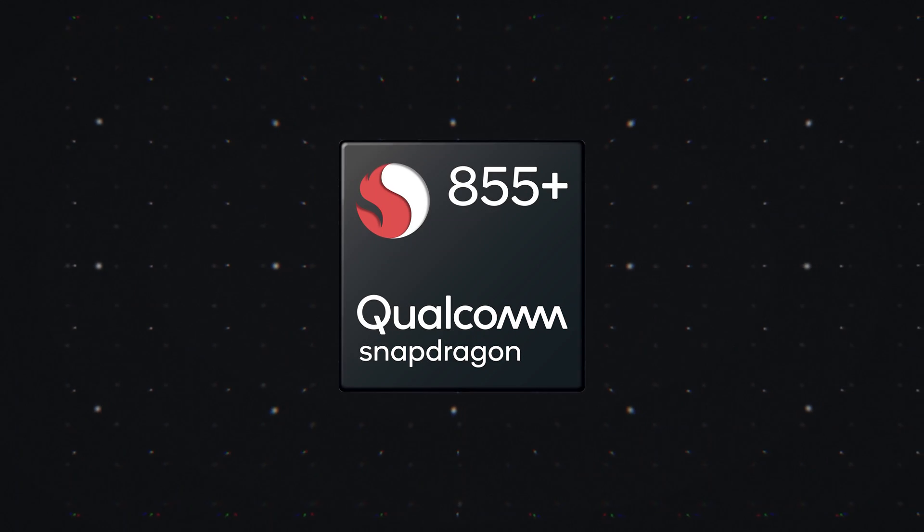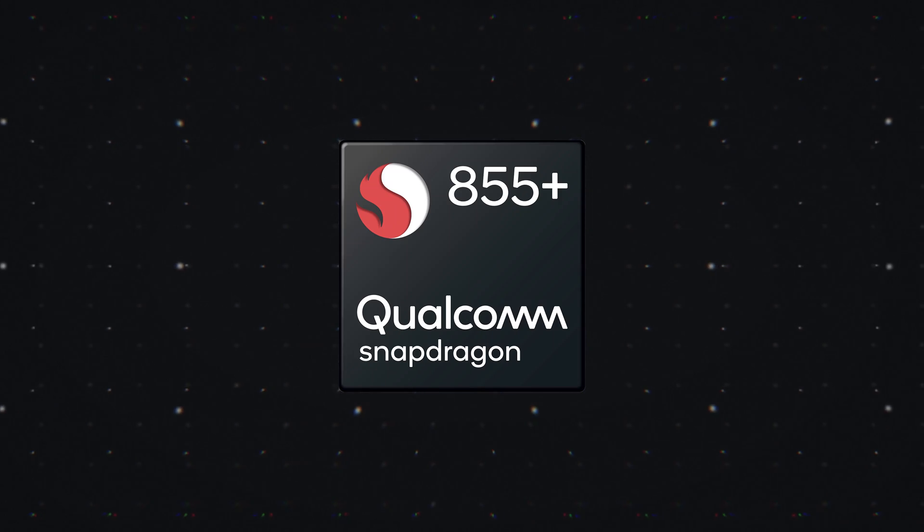Qualcomm just announced the Snapdragon 855 Plus, and this is a little bit weird for Qualcomm because usually they just announce one flagship SoC a year, usually around December, and then it trickles into high-end flagship phones like the Samsung Galaxy S10 Plus. And that still kind of holds true here.